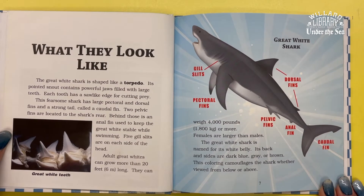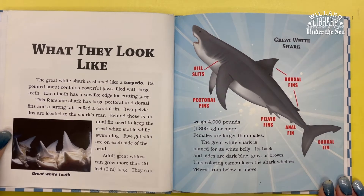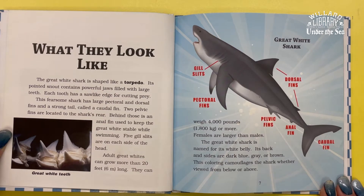Behind those is an anal fin used to keep the Great White stable while swimming. Five gill slits are on each side of its head. Adult Great Whites can grow more than 20 feet long. They can weigh 4,000 pounds or more. Females are larger than males.